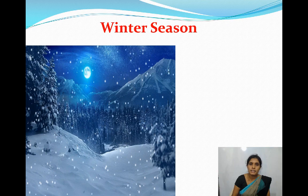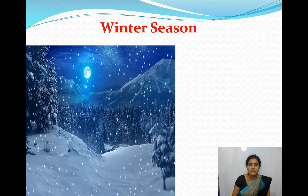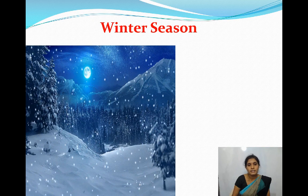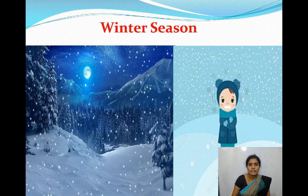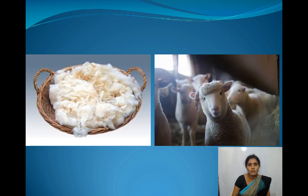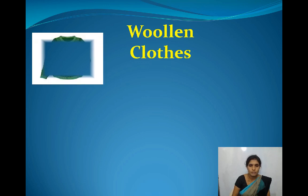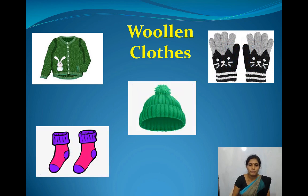Winter season — it is very cold in winter season. Which season is going on now, children? Yes, winter season. We wear woolen clothes in winter season. They keep us warm. We get wool from sheep. Some woolen clothes are: sweater, gloves, woolen cap, woolen socks, and muffler. We use these in winter season.